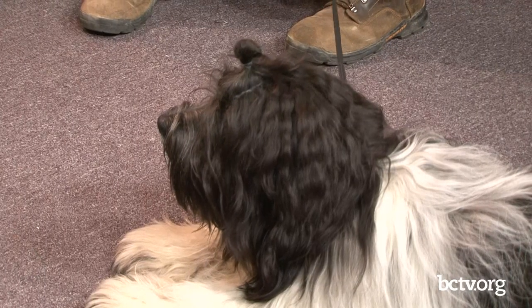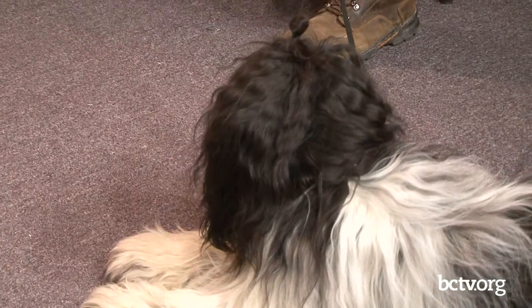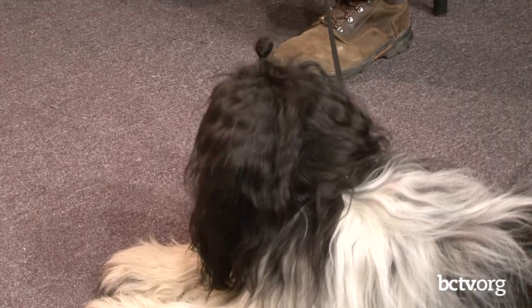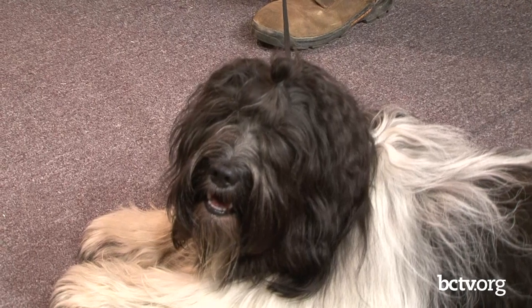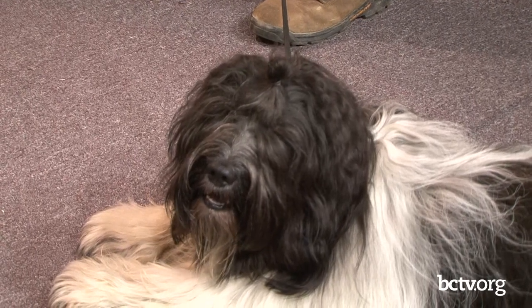Would this breed be okay in an apartment or with an elderly couple? As long as they get activity, mental stimulation, and some kind of activity every day — it doesn't have to be five hours. Most people in a retirement community are constantly walking. They're great with children too — they would be more active with kids, obviously. They love other dogs, they love people. They just love life.